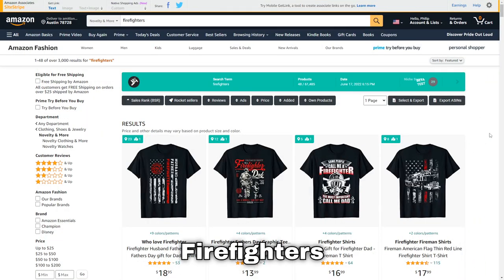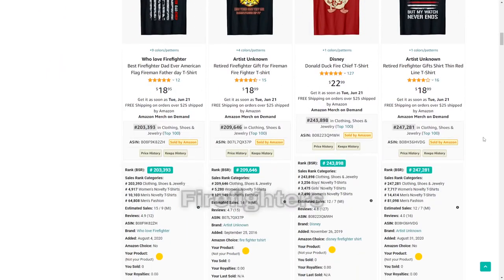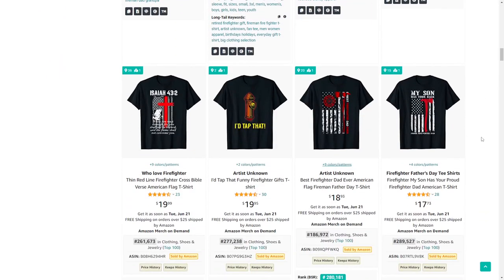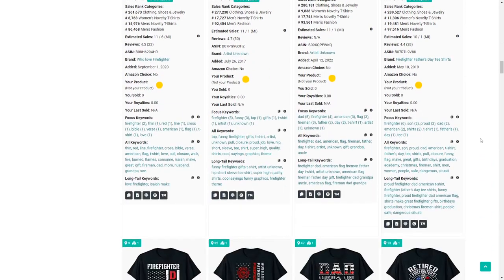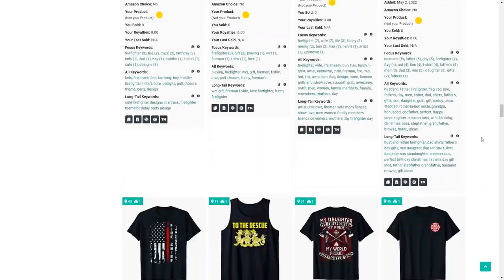Niche number 20 is firefighters. There seems to be a lot of designs with American flags, however they all look very similar, so maybe try a different design style like vintage sunsets — then you might stand out in the search results.